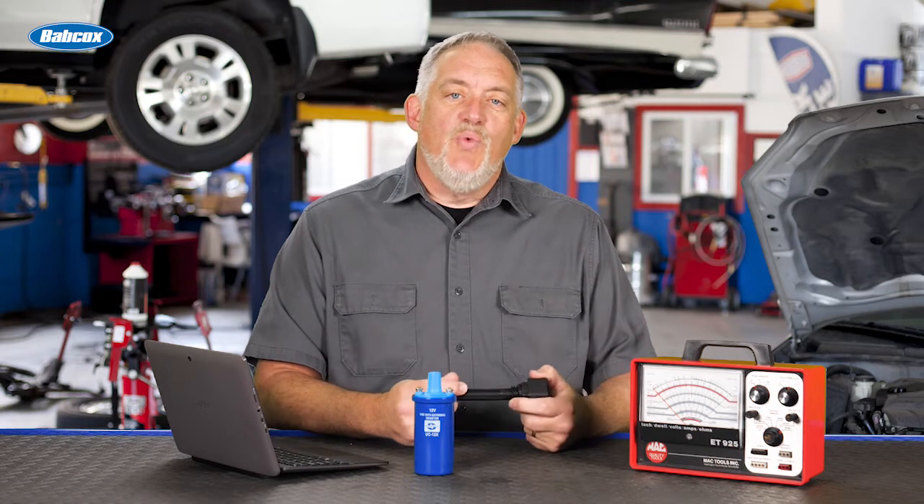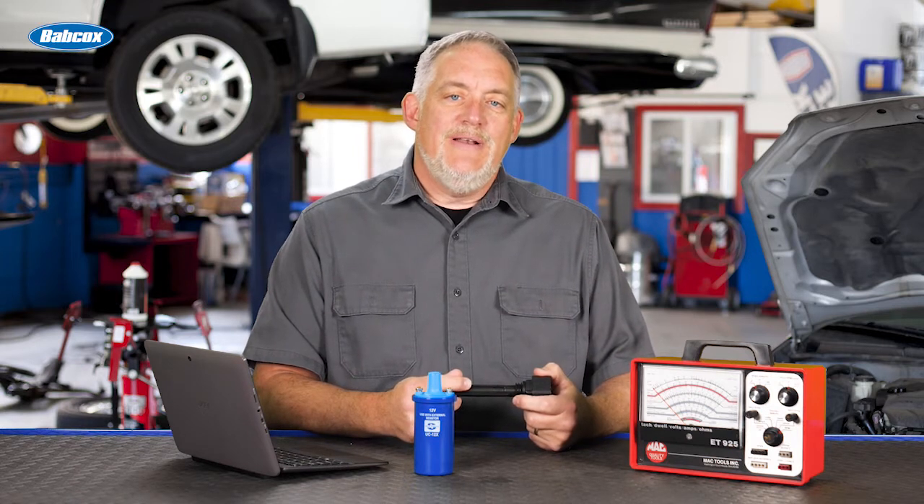The ignition process seems like it's just turning a key or pushing a button, but it's a little more complicated than that. It has to do with the charge in the ignition coil. We'll talk about dwell and what it's good for, next.